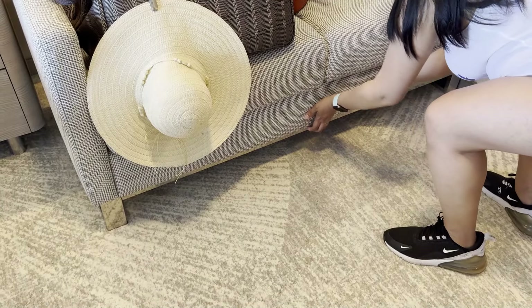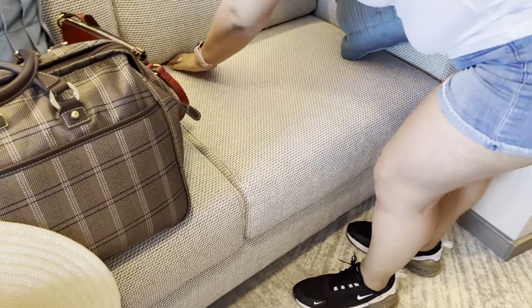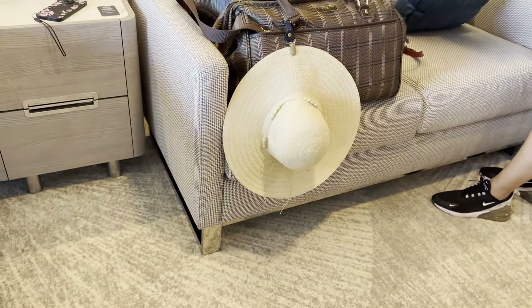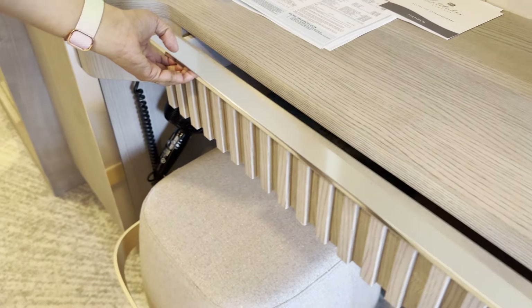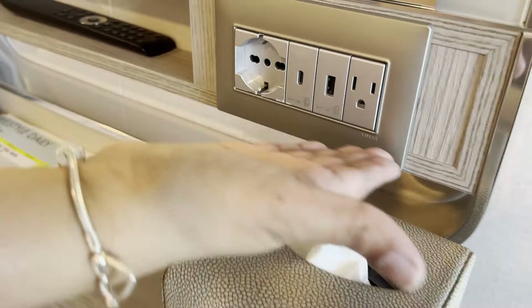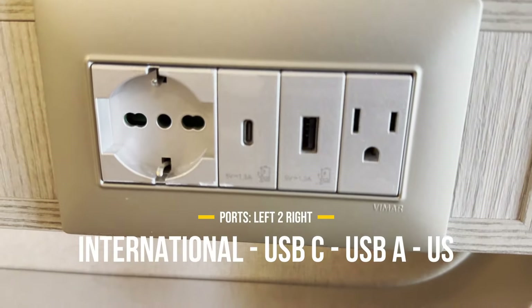Does the sofa pull out? No, I don't think so. Let's find out — no, it's Velcro down. All right, so this cabin is just for two people, no children. But it is the connecting room. You have a drawer over here — soft clothes, or whatever you call it. You have the American outlet, European outlet, USB-C, and USB-A.